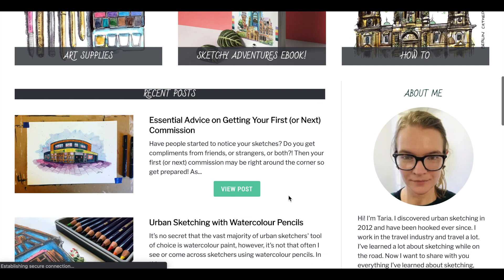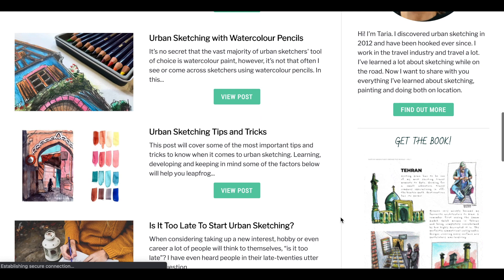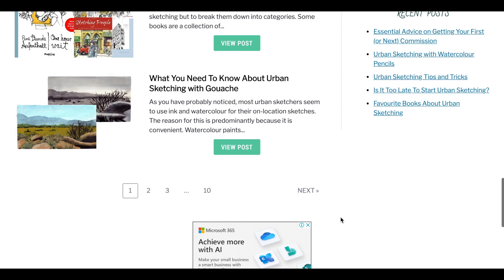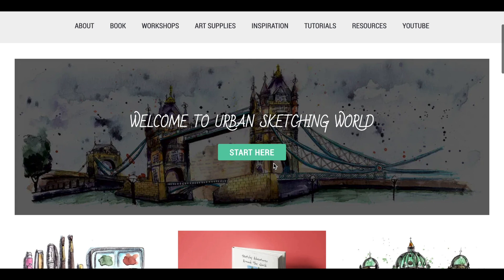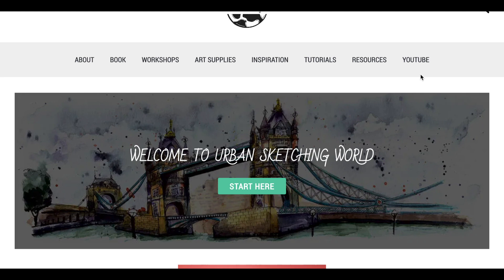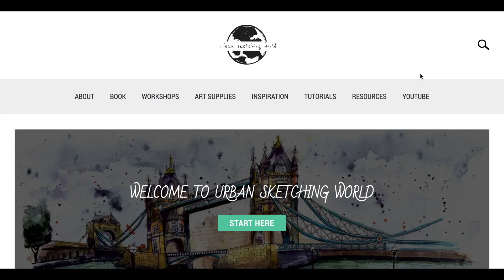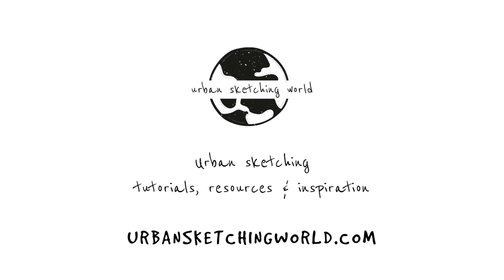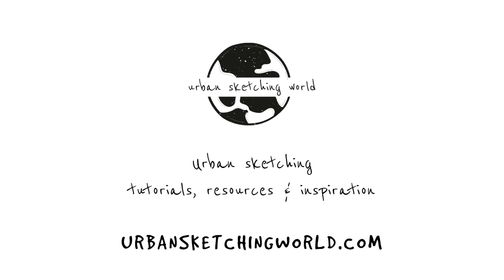Go check out urbansketchingworld.com — I've got over 60 blog posts about urban sketching, covering everything from beginners' information and art supplies through to inspiration and techniques to experiment with. That's pretty much it from me today, guys. I know it was a bit of a different one, but I hope you enjoyed that little peek at our pre-Christmas holiday into the wilds of South Africa. I hope you all have a fantastic Christmas — I'll be back with another video somewhere between Christmas and New Year. Happy 2021, and I'll see you in the next video.